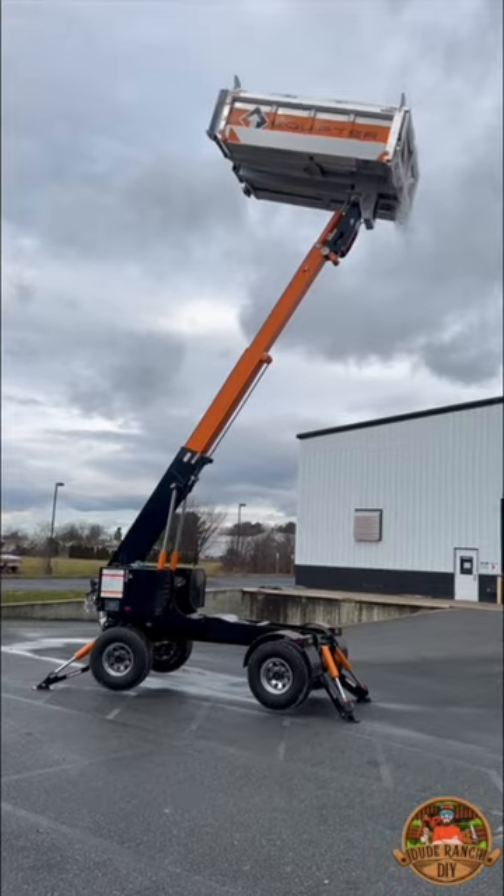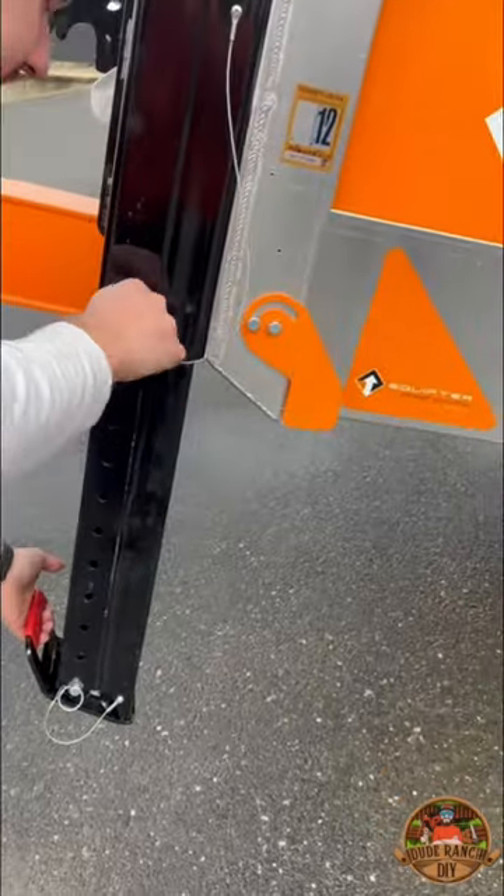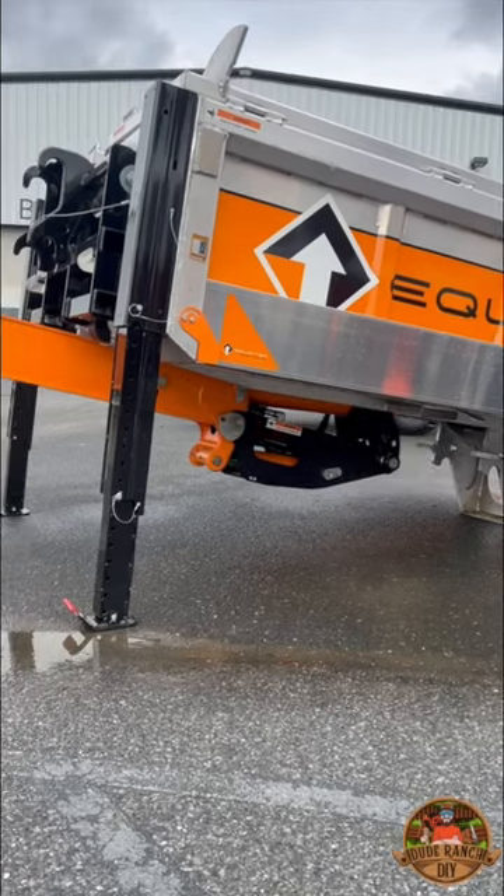With a lift height of 25 feet and a payload of 4,000 pounds, it can easily reach third-story work sites to make demolition and material handling a breeze.